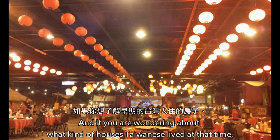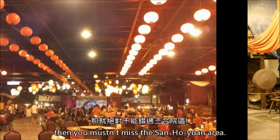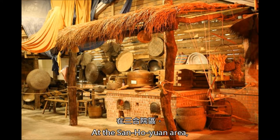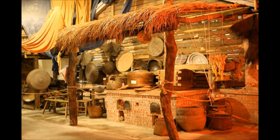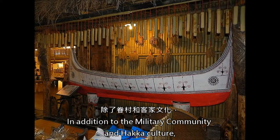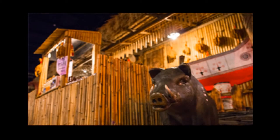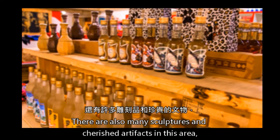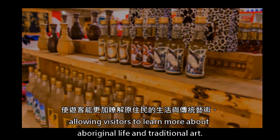If you are wondering about what kind of houses Taiwanese people lived in at that time, you mustn't miss the Sanheyuan area. Sanheyuan is the traditional architecture design of early Taiwan. At the Sanheyuan area, you can experience the customs and family living form of early Taiwan. In addition to the military community and Hakka culture, visitors can never miss the Aboriginal culture of Taiwan. The Aboriginal area presents the architecture and culture of the Aborigines, with many sculptures and cherished artifacts allowing visitors to learn more about Aboriginal life and traditional art.